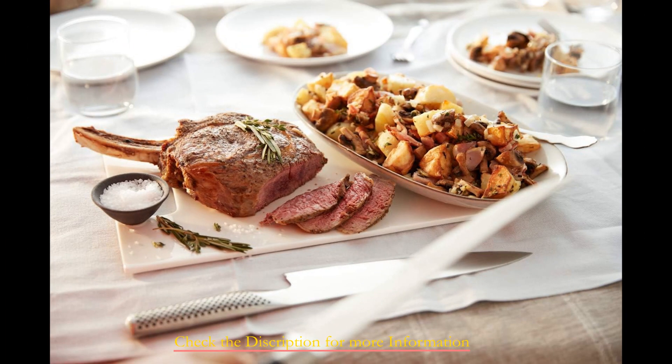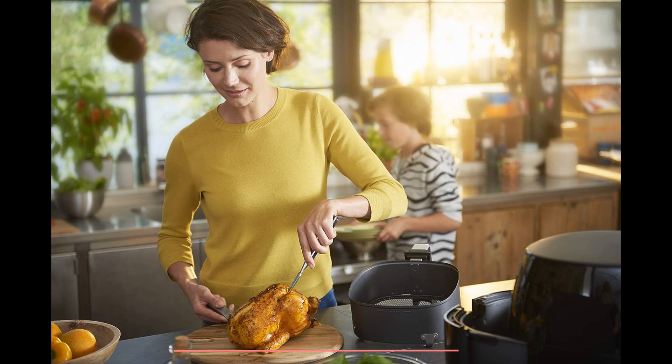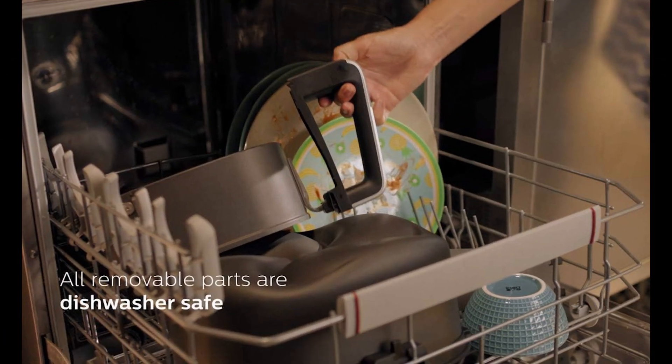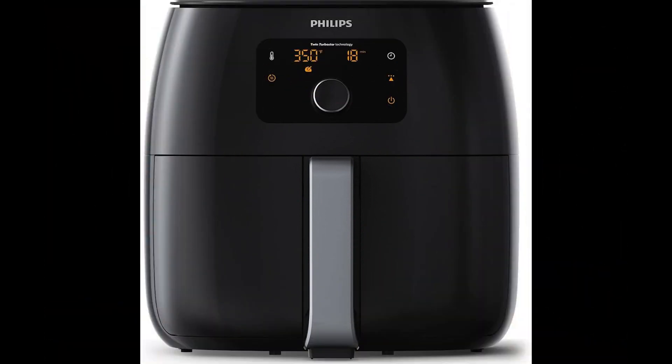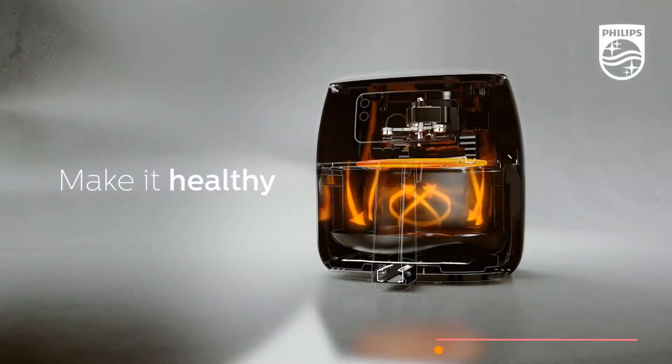The inclusion of auto-shut-off and alarm signal functions contributes to a serene cooking experience. Moreover, customization is at your fingertips with the preset button, allowing you to store personalized settings. A standout feature is Philips' patented Rapid Air technology, which guarantees efficient and even cooking. The digital touchscreen controls provide a user-friendly means of tailoring your culinary creations to perfection, while the option to select from preset settings simplifies the process. Remarkably, this premier air fryer for a family of four is available in both white and black variants at the same cost.